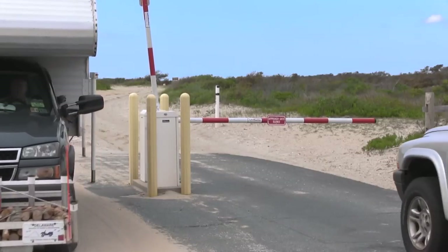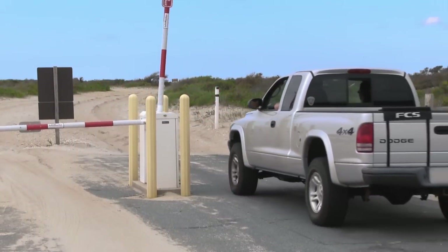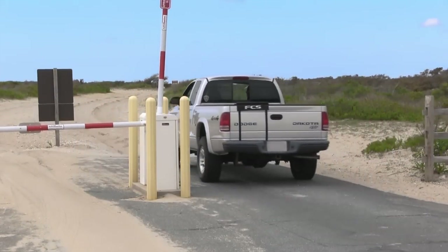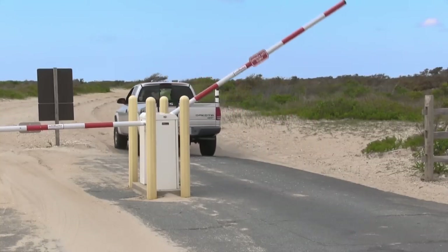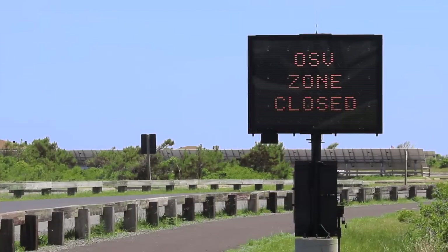This vehicle density limit is reached frequently in the summer, especially on weekends and holidays, often by 7 a.m. or earlier. Camping or sleeping on the beach is prohibited. Severe storm activity may close the OSV zone or even the park as a whole.